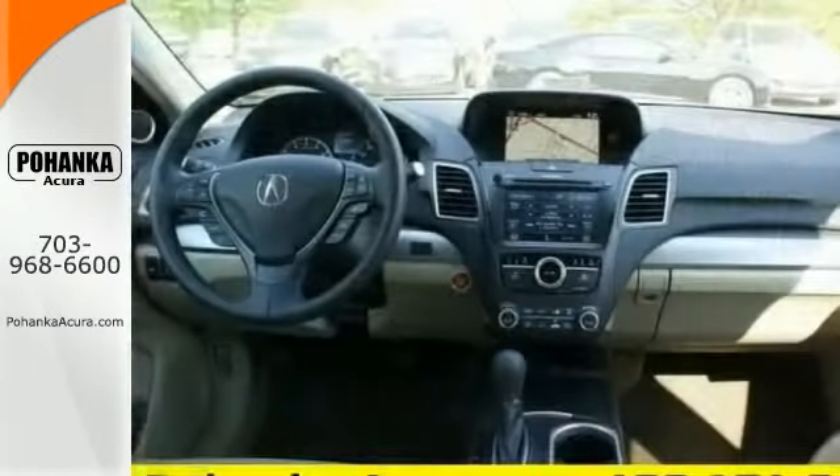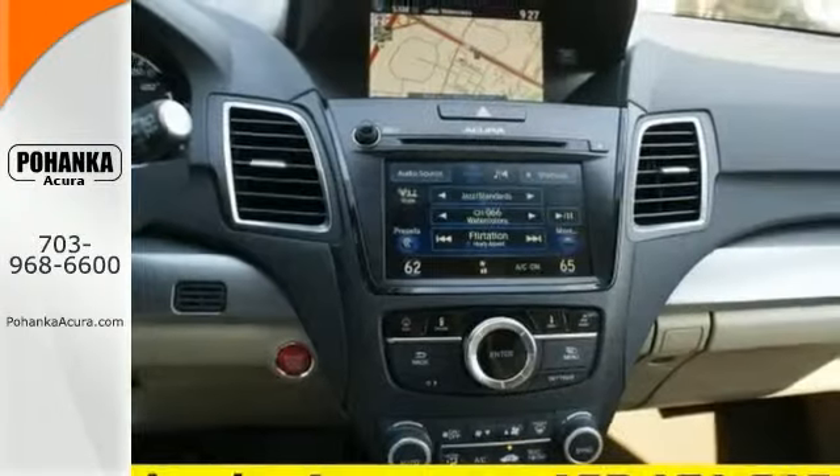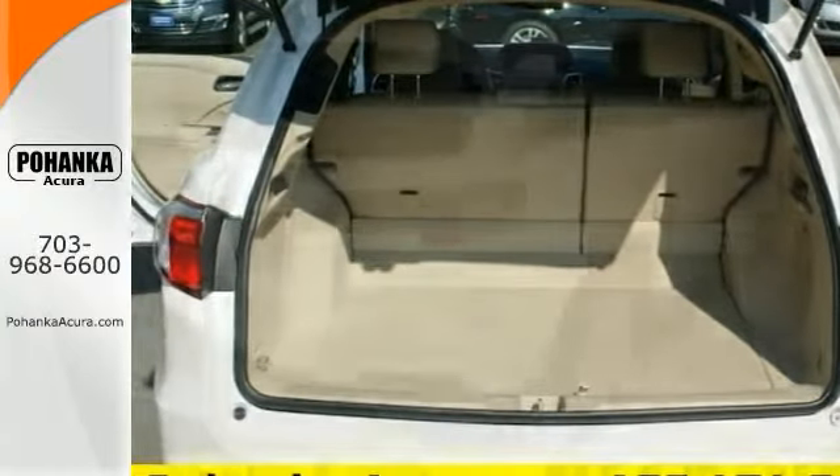It features the technology package, and it includes navigation, a sunroof, and backup camera, and so much more. Come in and take it for a test drive and learn more of what it has to offer.